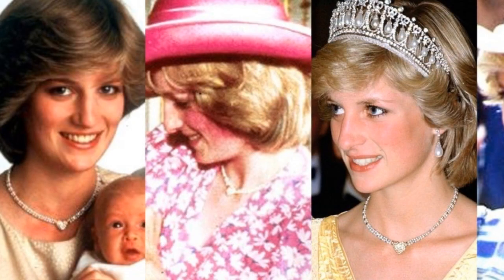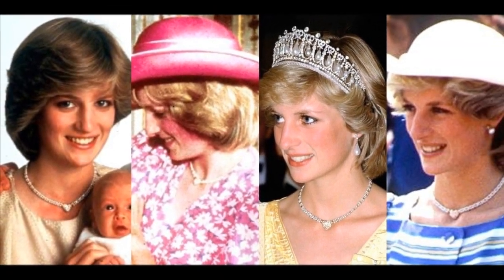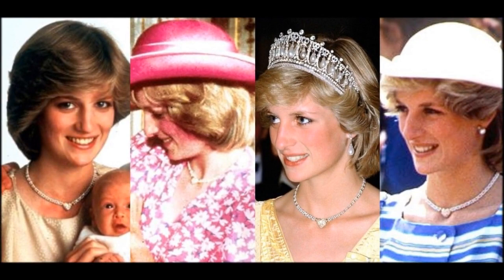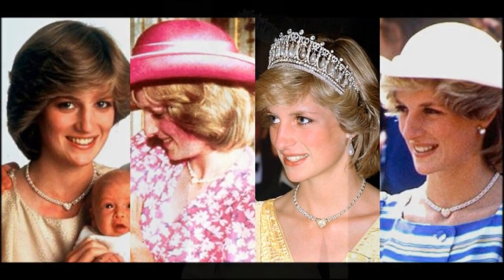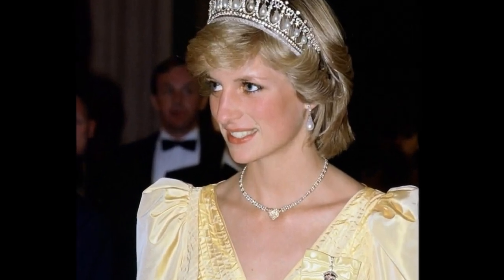The heart-shaped diamond necklace: following the birth of Prince William, the Prince of Wales presented his wife with a necklace made of seed pearls with a diamond-set heart in the centre.